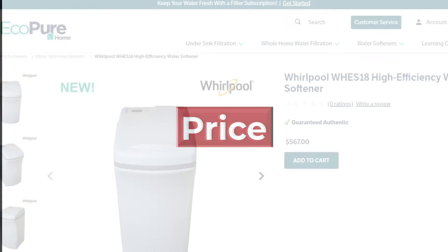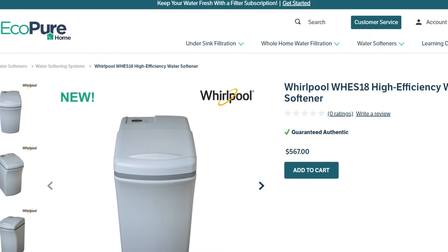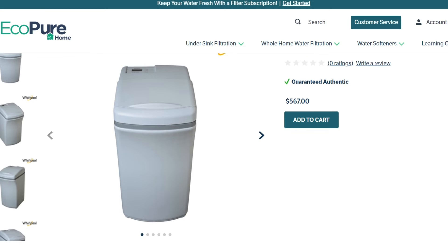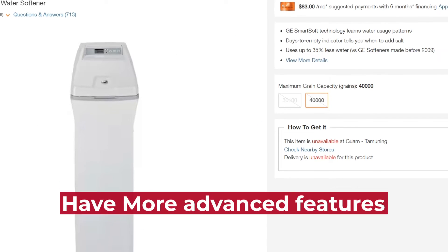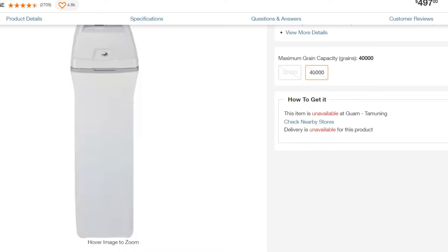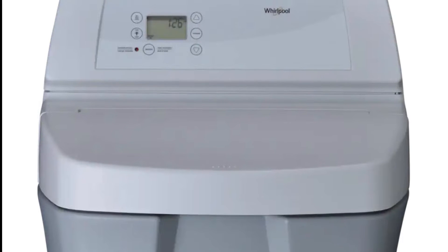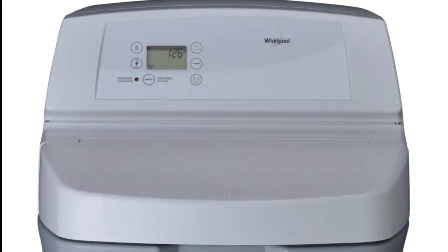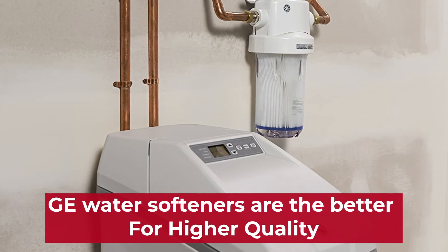Price: Whirlpool water softeners tend to be more budget-friendly compared to GE systems, making them a popular choice for those looking for an affordable system. However, GE systems are often considered higher quality and have more advanced features, so they may be worth the extra cost for those looking for a premium system. If cost is a crucial factor to you, the Whirlpool water softeners are the better option. But if you don't mind paying extra for higher quality, the GE water softeners are the best for you.